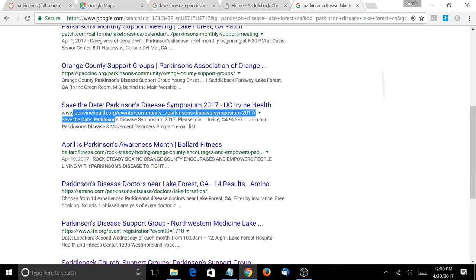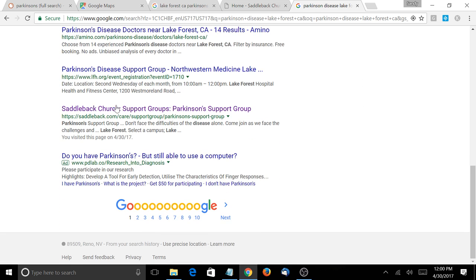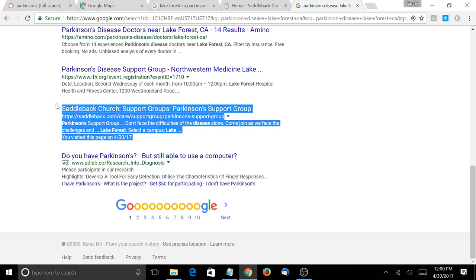And then if you look down at the bottom, you'll recognize somebody familiar — this is the website for Saddleback Church. Your support group hosts its events, classes, and support groups at the Saddleback Church campus. So what I would recommend is to associate your website with this website for Saddleback Church.